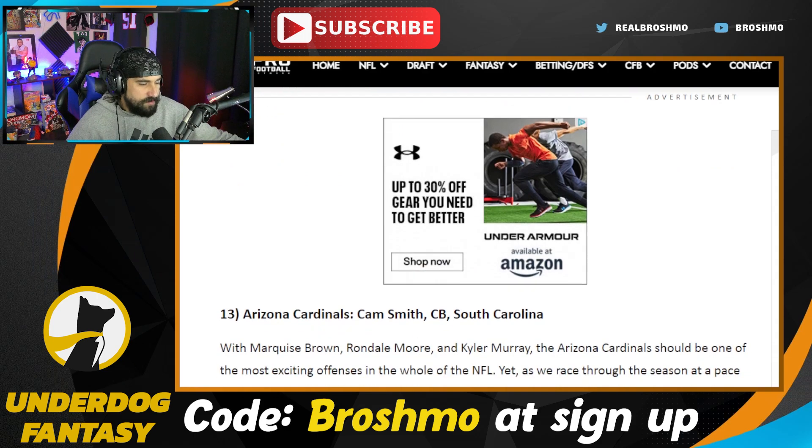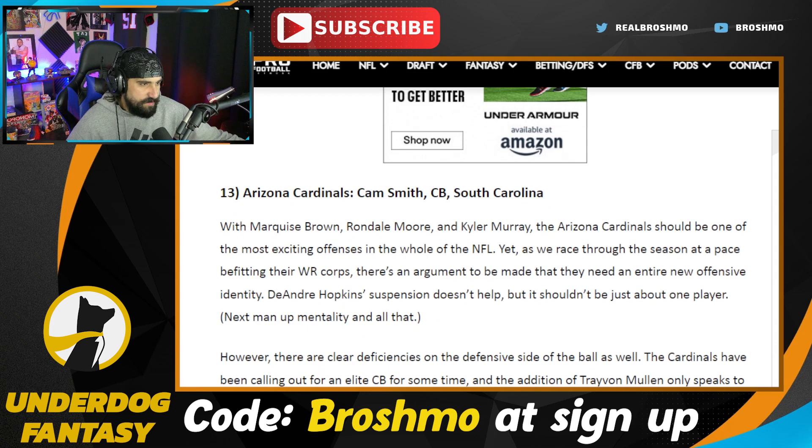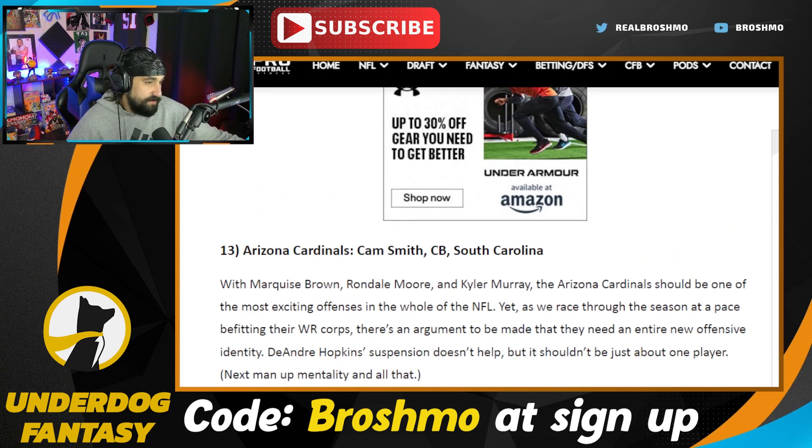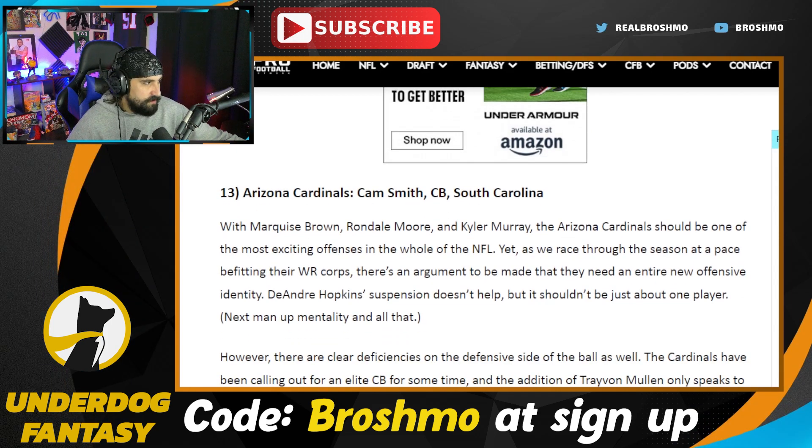The Arizona Cardinals go Cam Smith — I love them going with a corner. I've got a feel that maybe Joey Porter Jr. or Christian Gonzalez are the next corners on the board, but again we're still early in the process. Cam Smith is fantastic, so I believe this is the right call.